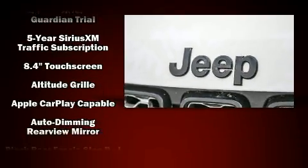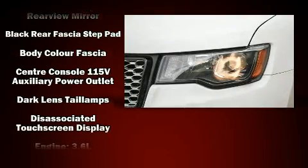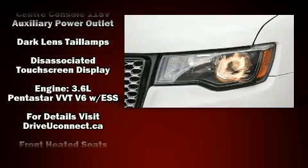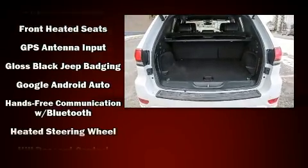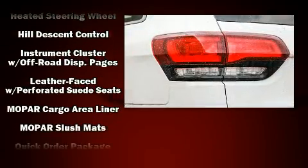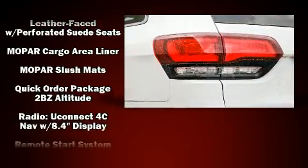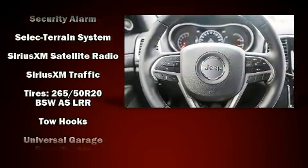Passenger security is always assured thanks to various safety features such as head curtain airbags, front and side impact airbags, traction control, brake assist, anti-whiplash front head restraints, ignition disabling, and four-wheel disc brakes with ABS.